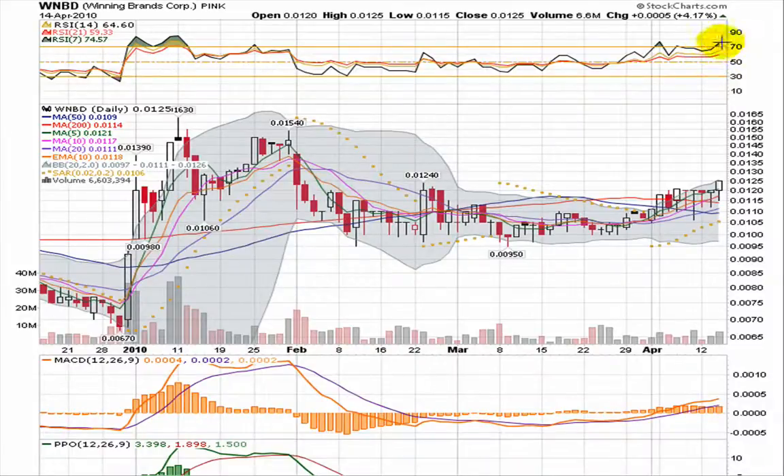The short-term RSI is the 7, now breaking up over 70. The longer terms, the 14 and 21, are going to follow right behind it. This nice rounded bottom and consolidation is a thing that makes you keep your eye on this play. Yesterday it moved above the resistance at 0.12, just moved above that.